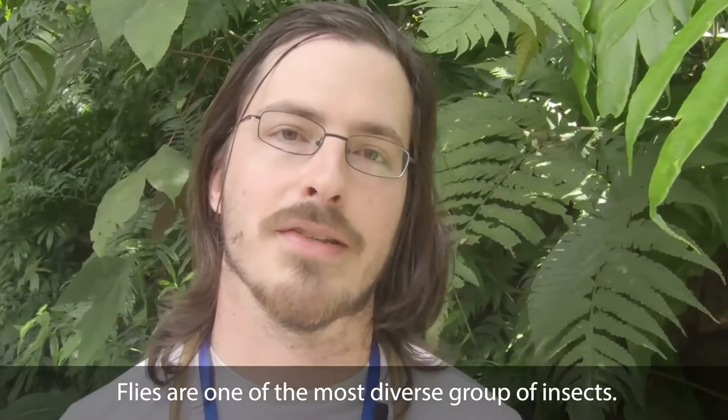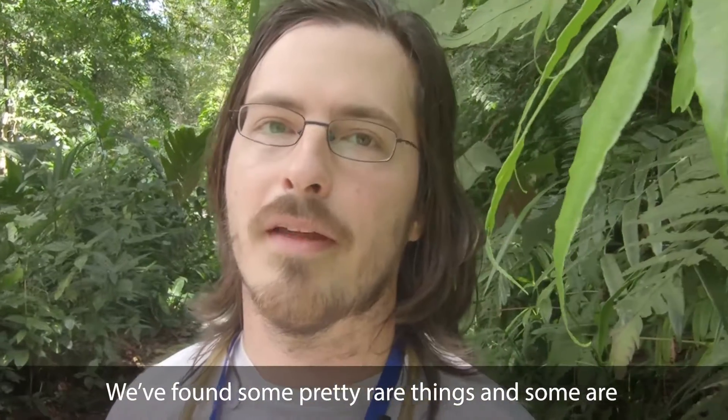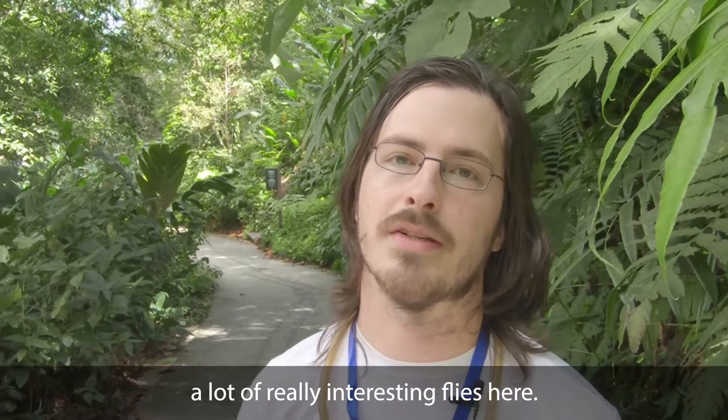Flies are one of the most diverse groups of insects. There's hundreds of thousands of species, and they do really everything. We've found some pretty rare things, and some are probably undescribed species. So we're finding a lot of really interesting flies here.